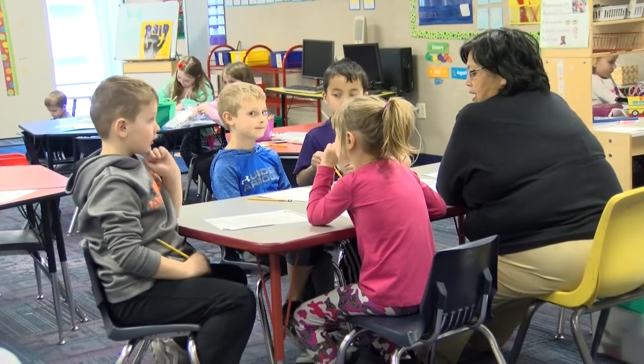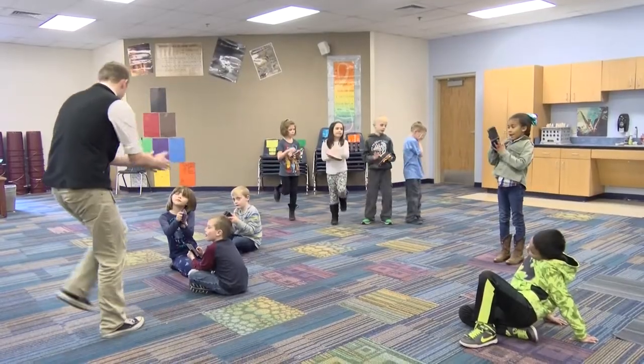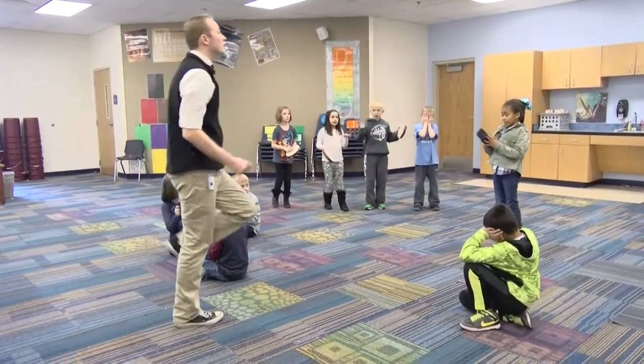Every day, the students take main classes such as math, reading, science, and social studies. In addition to that, they rotate through the library, art, and music once a week, and PE twice a week. These are called specials.